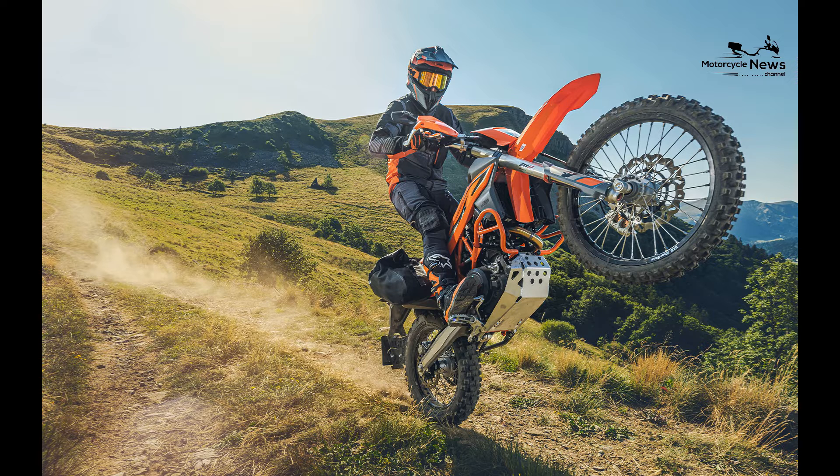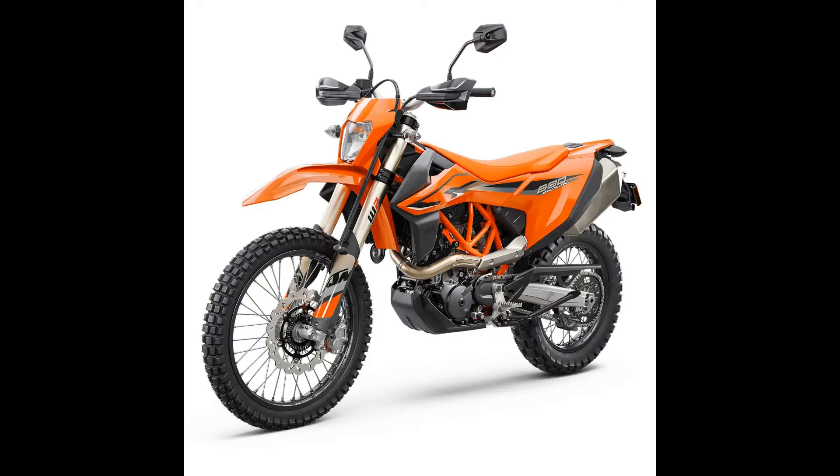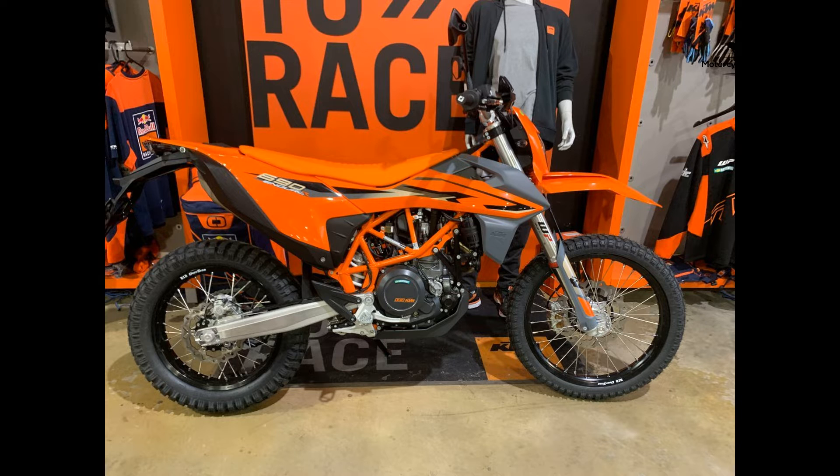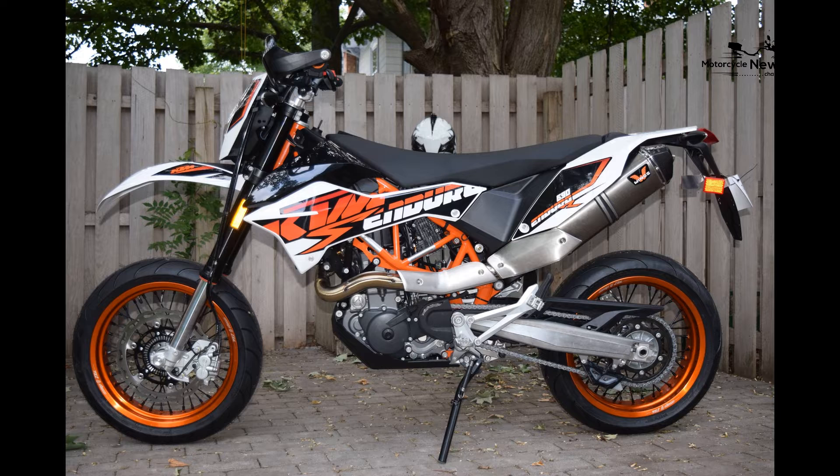At the heart of the KTM 690 Enduro is a potent 690cc single-cylinder engine. This engine delivers an impressive punch of power and torque, making it equally proficient on highways and off-road trails.